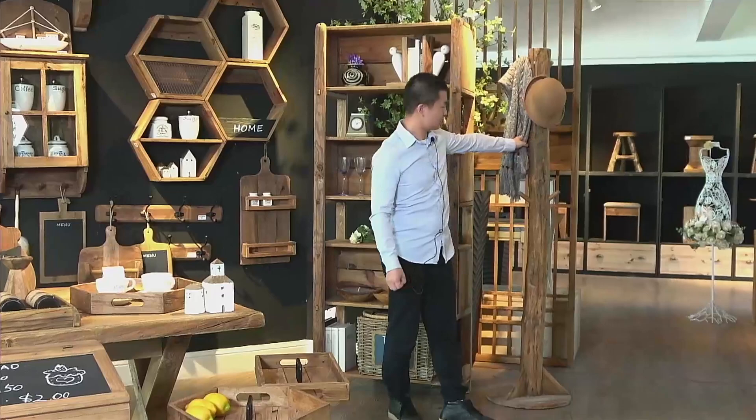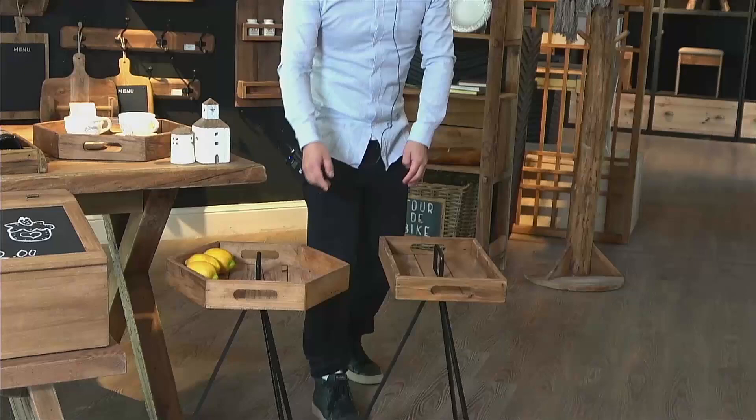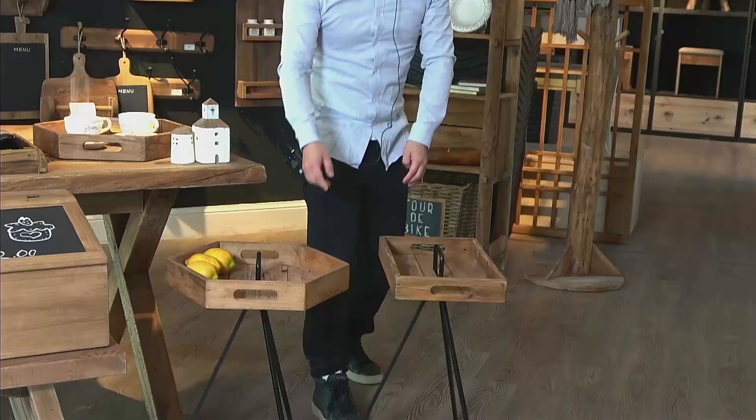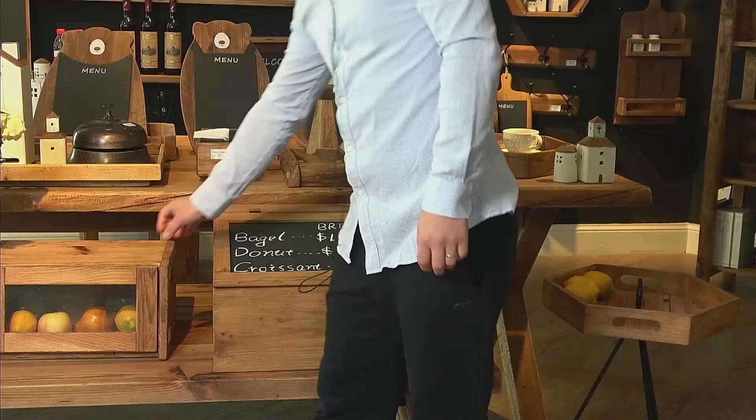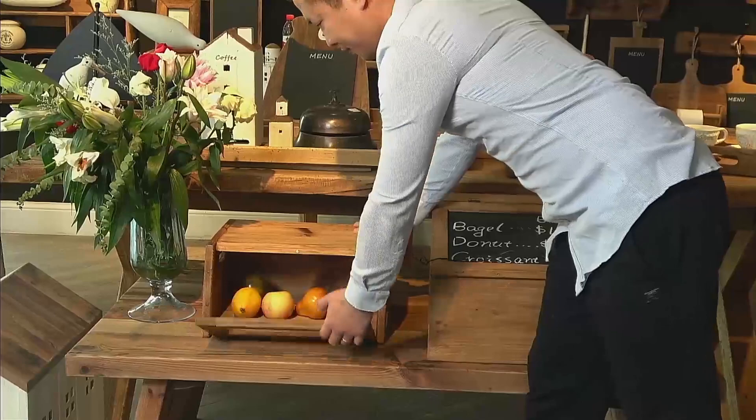The coat hanger. Also a two-place standing tree. And the fruit food box — the small one. You can put some fruit like pears and apples in it.